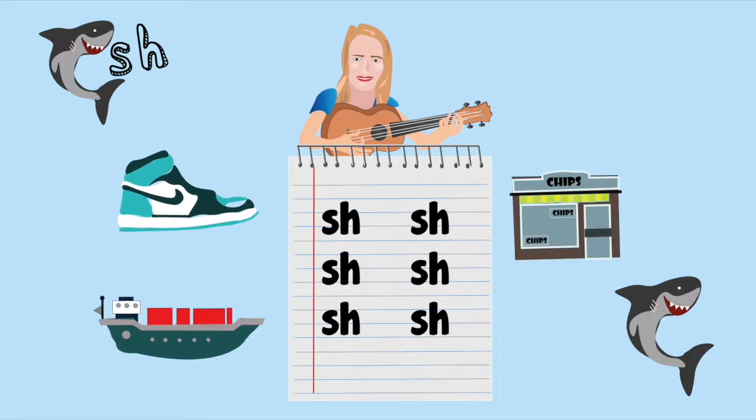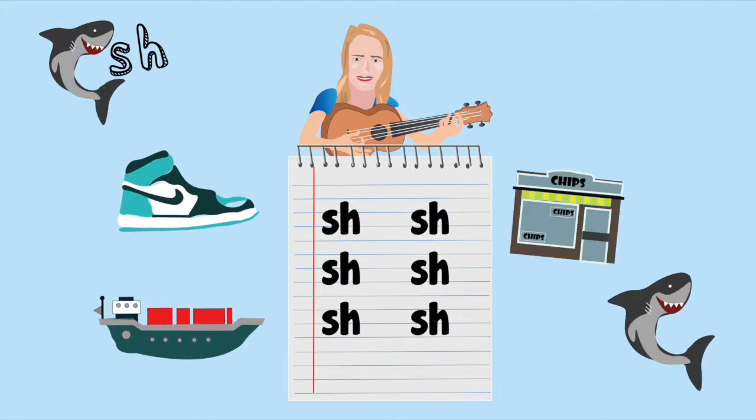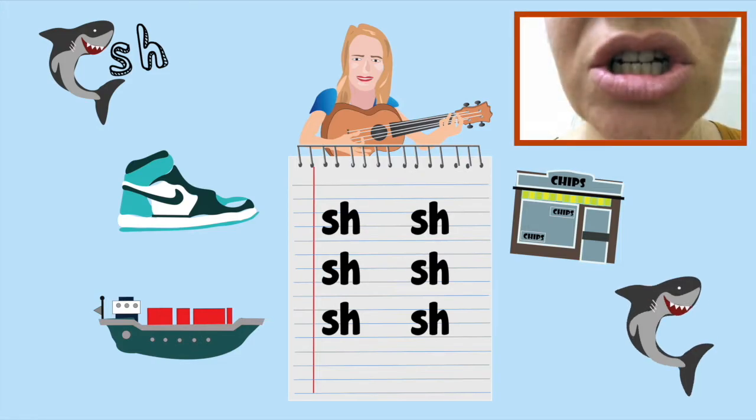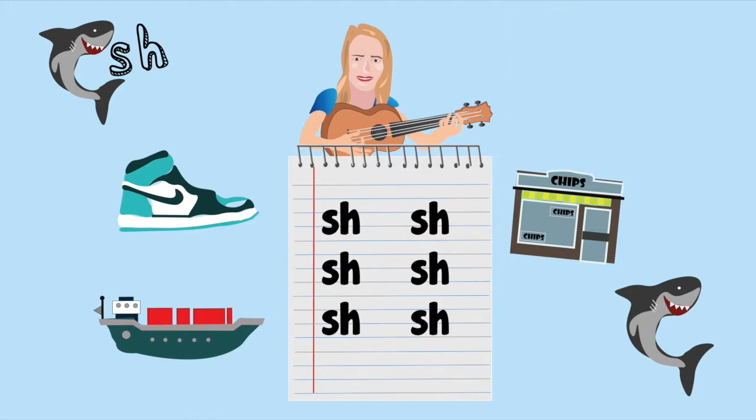Shark. Shoe. Ship. Shop. Shark. Sh-sh-sh-sh-sh-sh-sh-sh-sh...